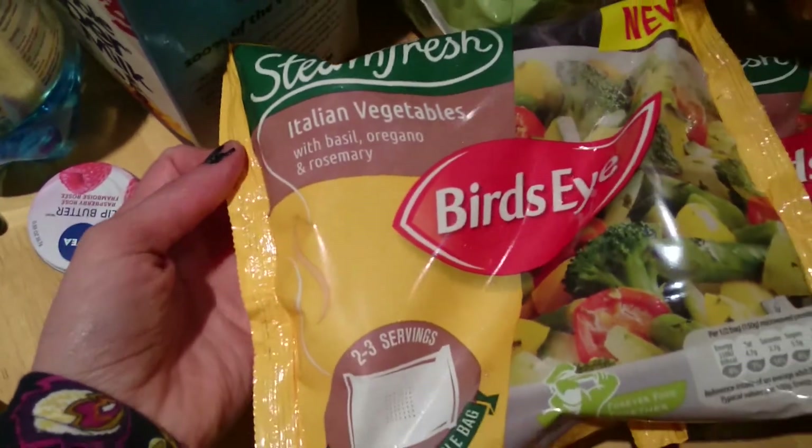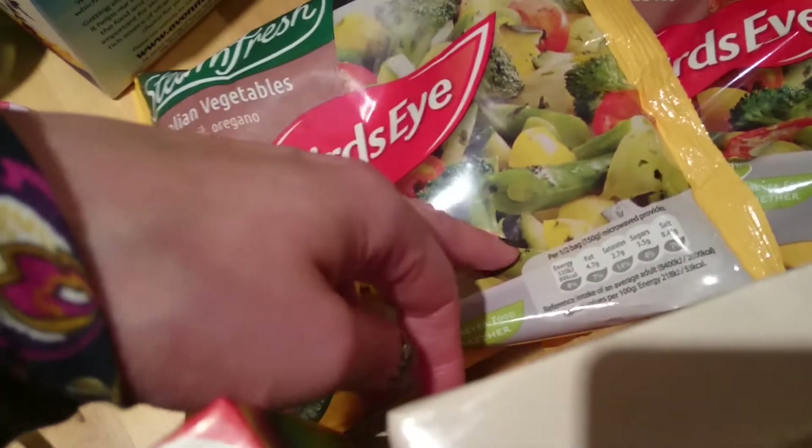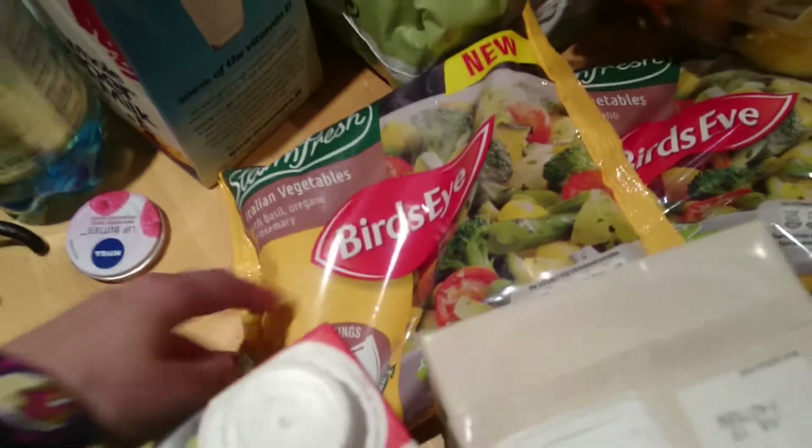I also got Italian vegetables with basil, oregano, and rosemary. You just steam them in the microwave and they're 80 calories per half bag — the whole bag is only around 160 calories. That's really good. So that's everything I got in terms of healthy stuff.